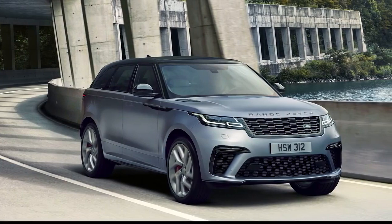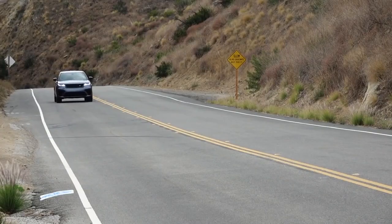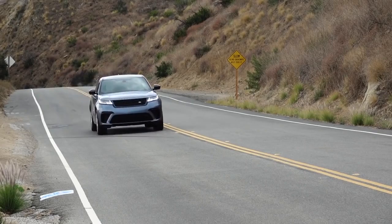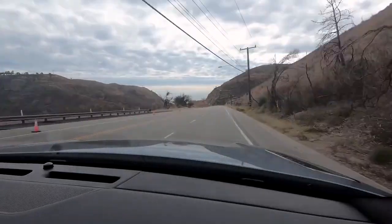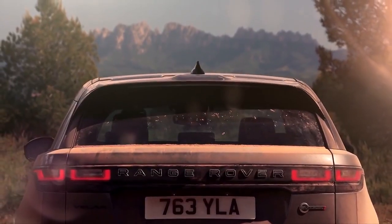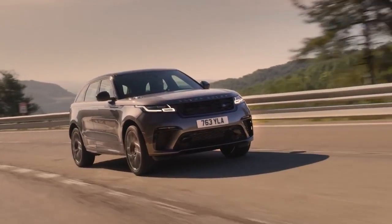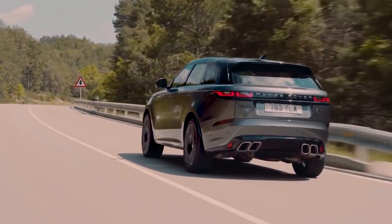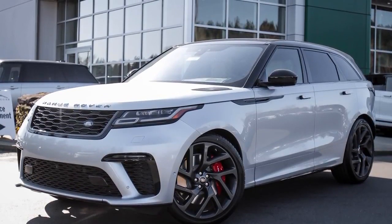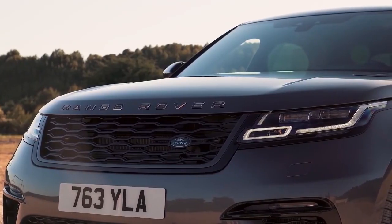Land Rover Velar SV Autobiography. The Range Rover Velar SV Autobiography is a high-performance SUV that prioritizes comfort over handling, which is what sets it apart from most of its rivals. With enough power to get it from 0-60 in under 4.5 seconds, the Velar is far from being sluggish, but speed is not the name of the game for this British icon. Outside, the Velar looks much the same as any of the other autobiographies, with only minor cosmetic adjustments here and there.